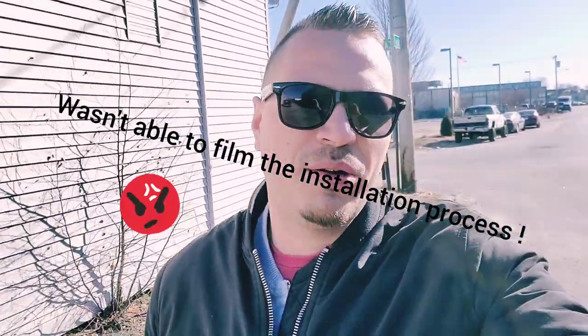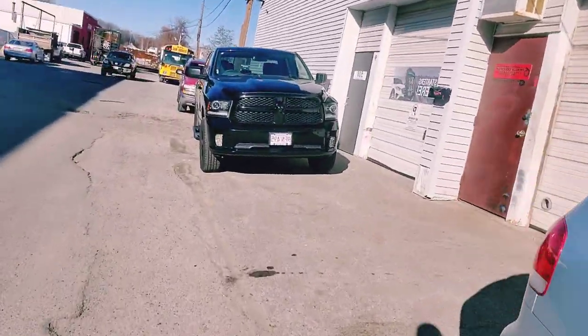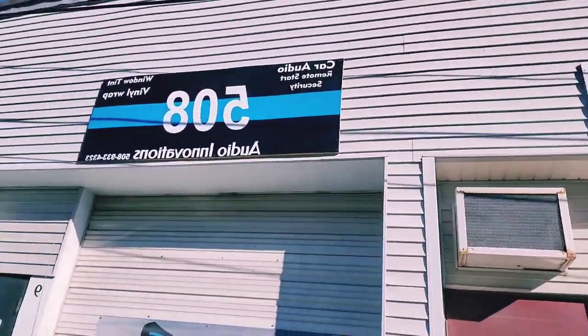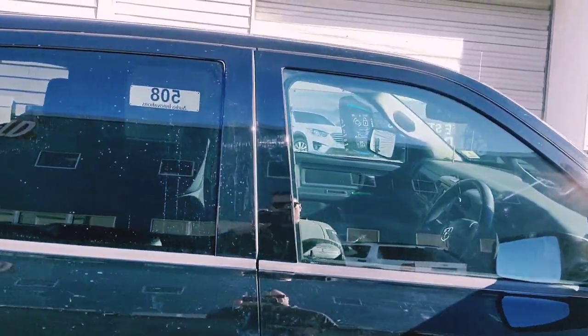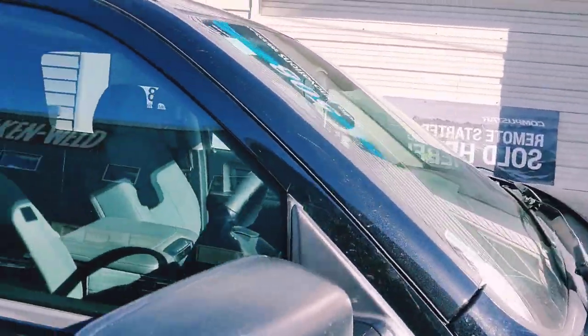I got a call from Isaac at Auto Innovations, walking back now to get the truck from the tents. Here it is — 508 Auto Innovations. Hit up Isaac for tints. I went with 28% in the front.